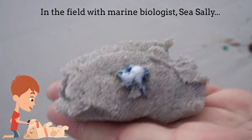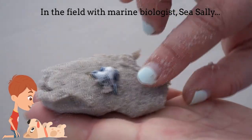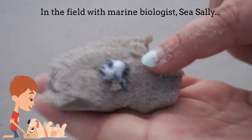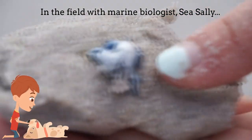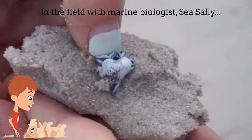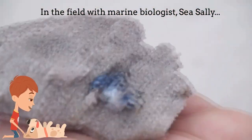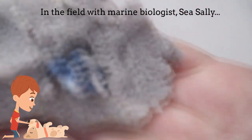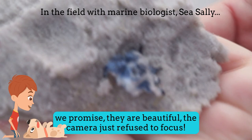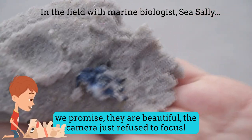The deeper blue colours will be the ventral surface, because as mentioned, these little animals float upside down — just like the Violet Storm Snail. Once flipped, you will see the patterned darker surface, and that is what animals will see when looking down into the depths. Seabirds will see the darker colour; if animals are looking up, they will see the lighter colour — it's just the other way around.